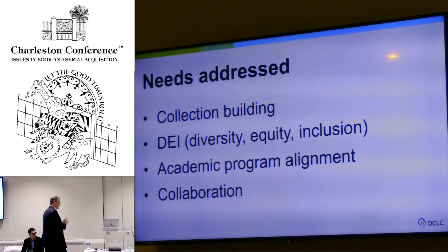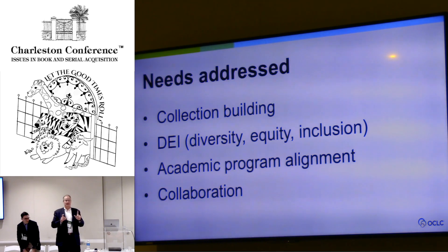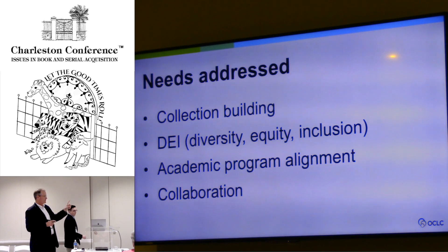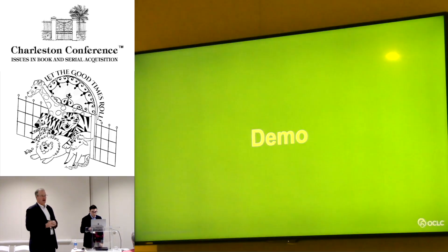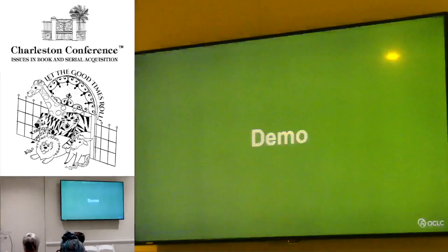Without further ado, I'm going to turn things over to Sean. In the interest of time, we actually recorded a demo of Choreo Insights because we knew we'd be short on time. But everything you see here is live in the system, and we can show you either in the booth or set up some time afterwards to walk you through it.